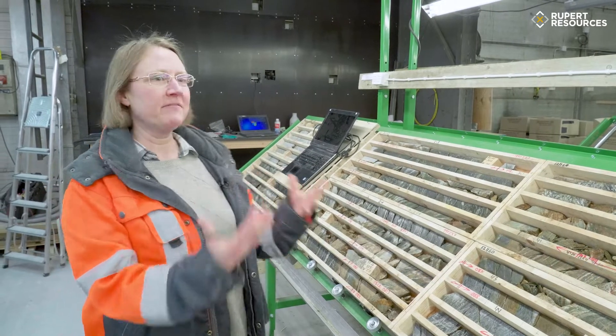My name is Charlie Seabrook and I'm going to show you one of our newest intercepts from the Ikari deposit here in northern Finland. This is hole 121160, which had two really well mineralised intercepts.